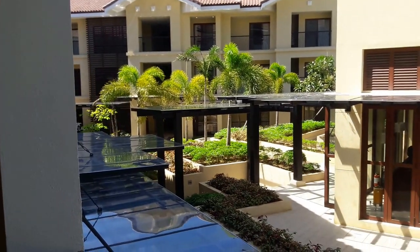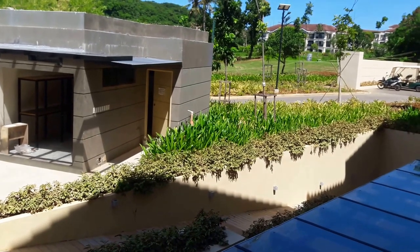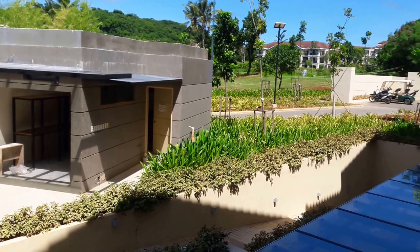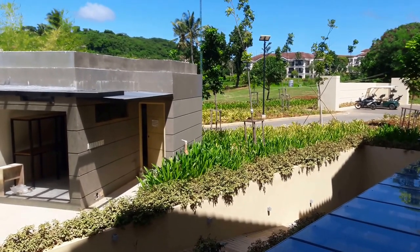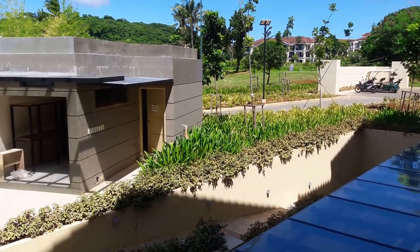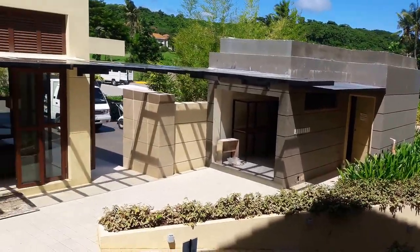The hotel is huge — I mentioned it in another video. It has 150 acres of land, it is the biggest hotel in Boracay, and they have 21 buildings, five or six pools, and 18 holes of golf. It's just a massive complex.